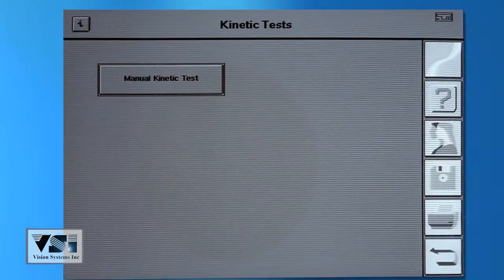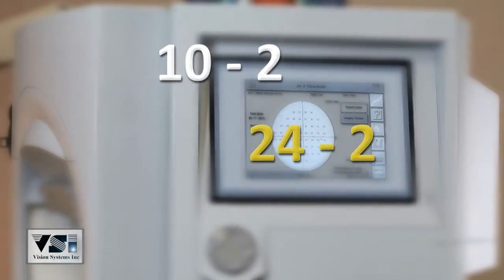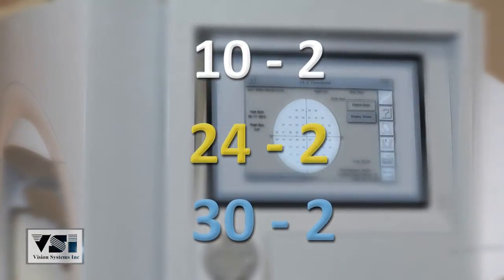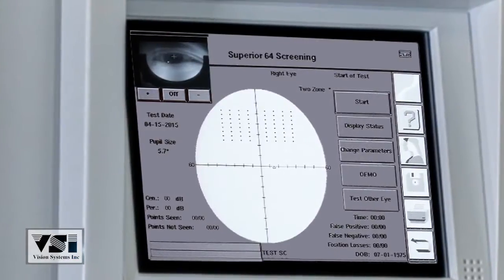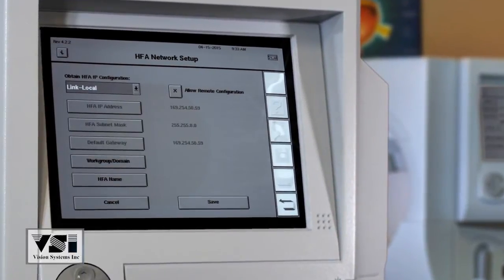10-2, 24-2, and 30-2 are a few of the testing strategies offered in the threshold library. The 720i offers blind spot monitoring and video monitor. Optional HFA Pro allows for the transfer of patient data within the office network.